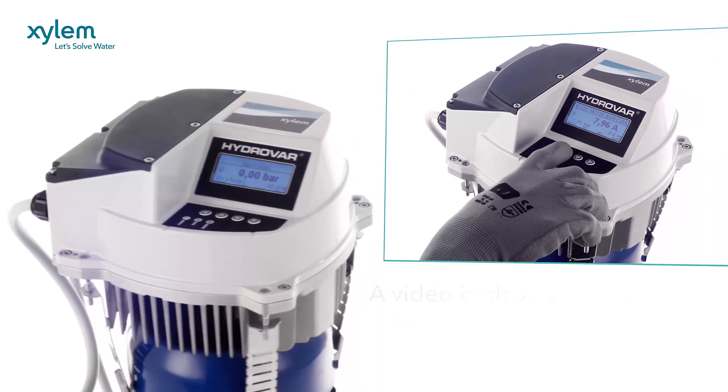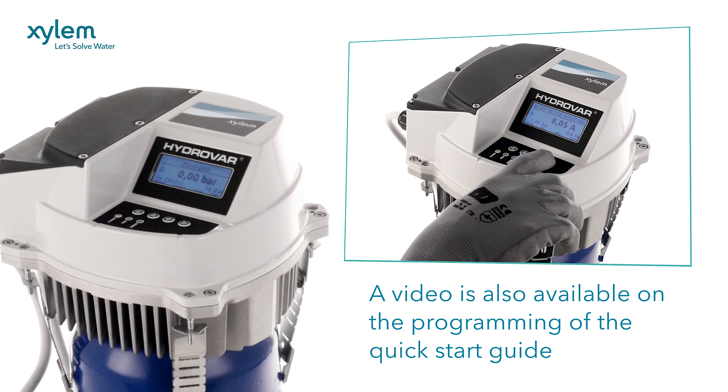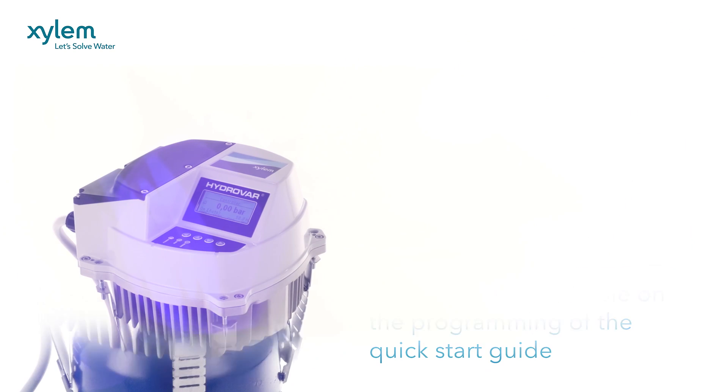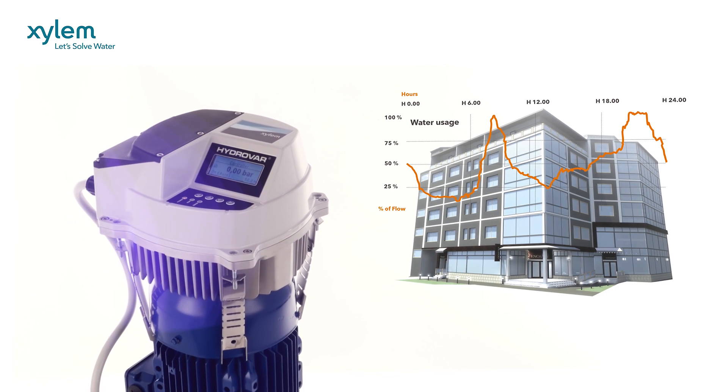There's an easy start-up menu and no need for an external control panel or motor protection device. Hydrovar can reduce noise levels from the pump and hydraulic system and simply stops at zero demand.